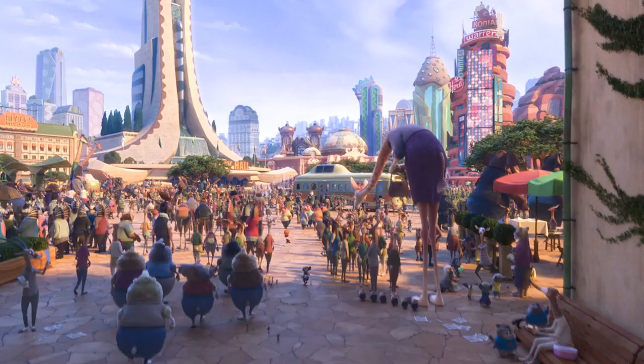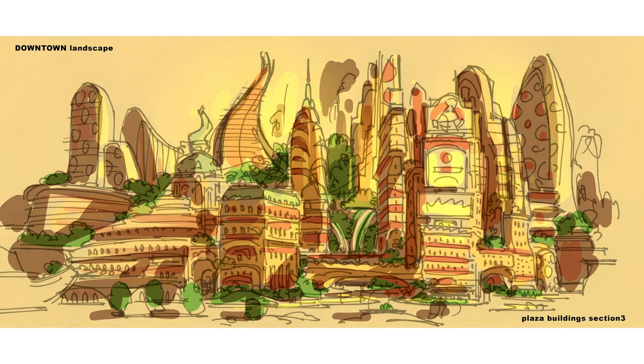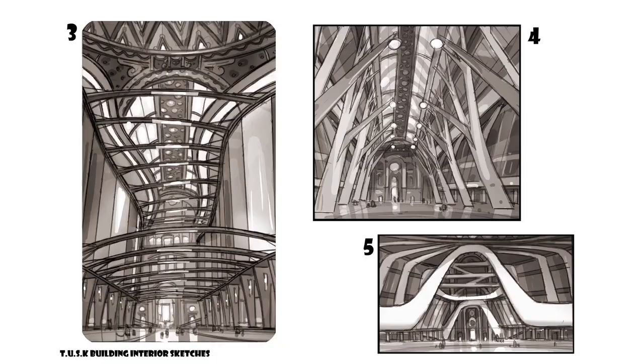I can't help but believe the world of Zootopia is a real place, even though I know it's an animated world. The lighting, architecture, design, even the way the camera moves in every shot gives me the feeling that I'm actually there. The environment created by the team at Walt Disney Animation Studios is a perfect blend of creativity, technology, artistry, and a lot of imagination.